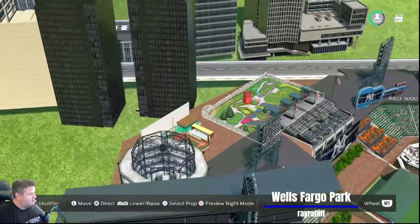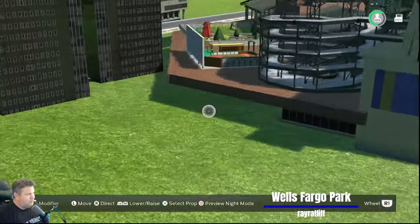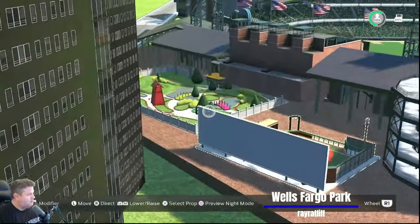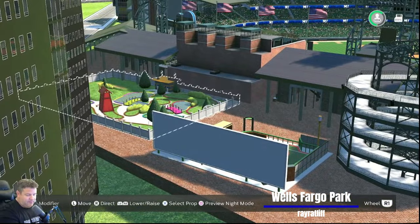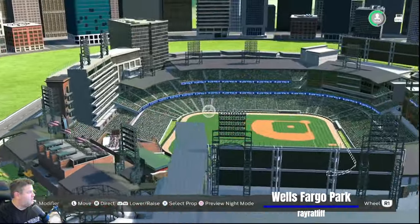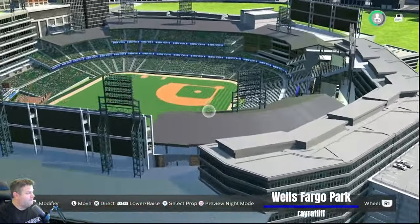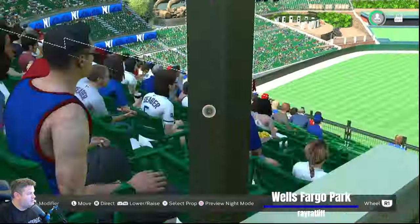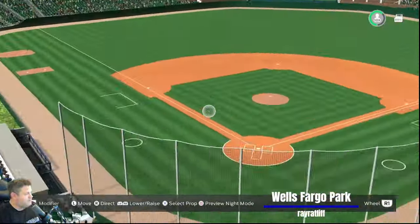I've been recording for an hour and 14 minutes. I always cut out all the uploading and pauses where I have to text my wife. Thanks again, Ray — quick to give us some stadiums. I love it.